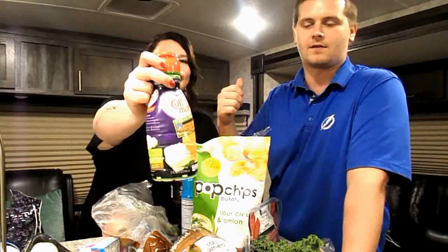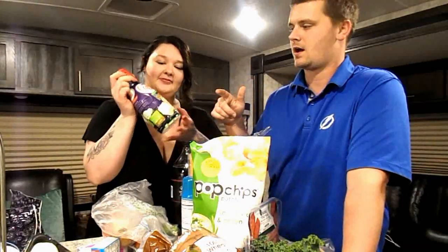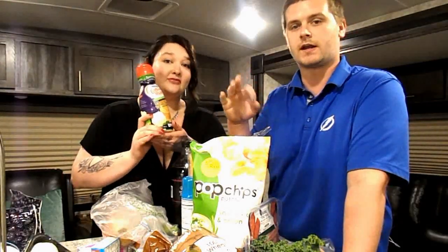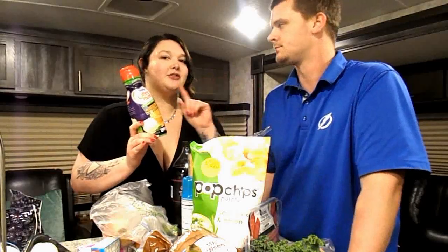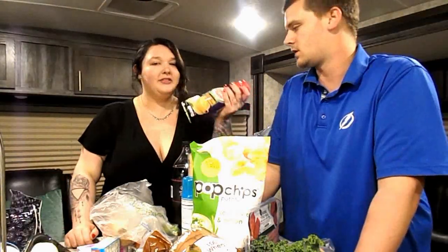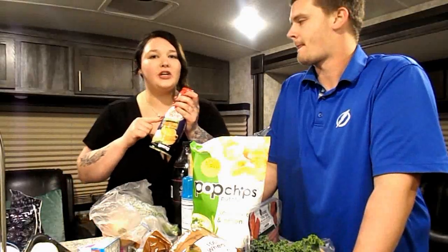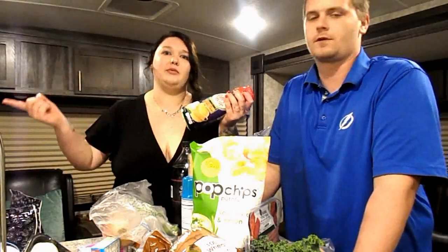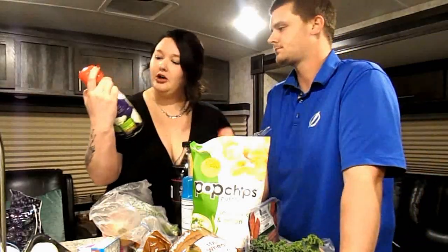We got Italian sweet cream — Amanda found this one. For one tablespoon it's zero points, but if you use three tablespoons it's only one point, and that's what we use for our coffee. We both like about three tablespoons of creamer. The sugar-free French vanilla isn't zero points — it's one point per tablespoon — so if you guys are near Walmart, check this out.